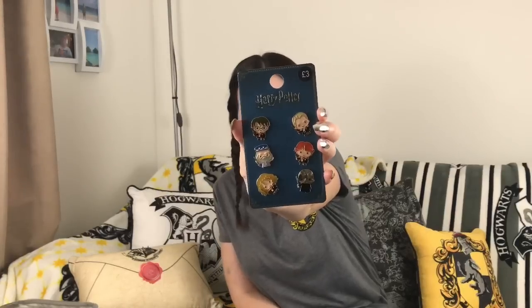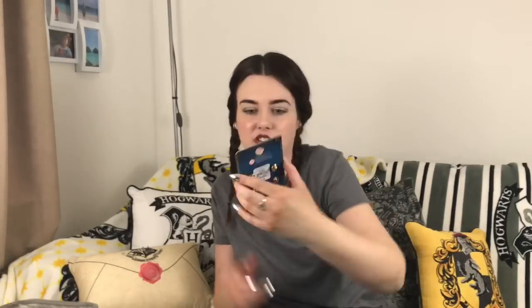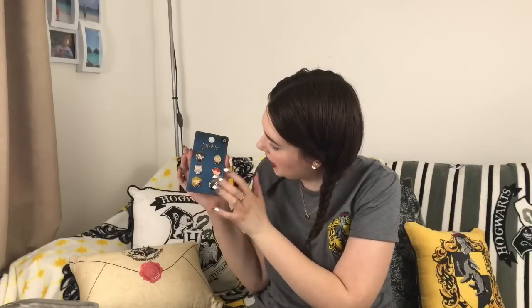The last item is another pin set — one I was looking for last time and couldn't find, but they had it this time, which was very exciting. It's the cartoon character Harry Potter pins. You get a few different characters: Harry, Dumbledore, Hermione, Ron, Draco, and Voldemort. Voldemort is definitely my favourite — I love that he's got a silver head and even a silver clip on the back. I'd love to pin him to a bag, maybe even this one; it would look really cute with a couple of pins along the bottom. £3 again — absolute bargain. They also do a similar set of key rings which I might show in my next Primark haul.